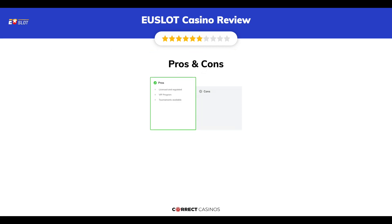The final verdict. Uselet Casino's strengths are: licensed and regulated, VIP program, and tournaments available. Its weakest points are: 3x deposit turnover before withdrawal. Thank you for watching.